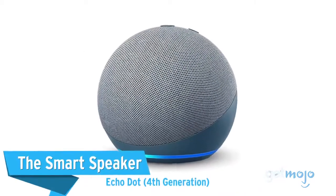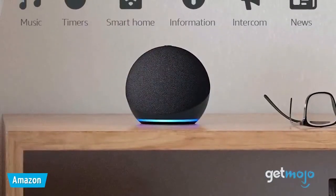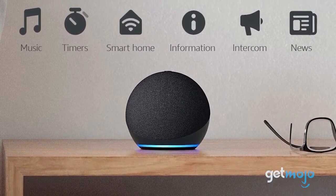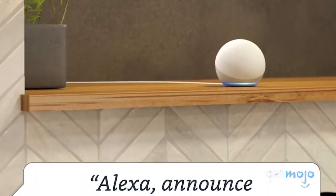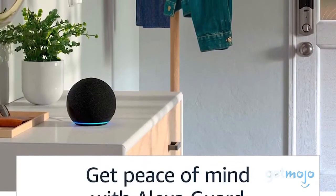The Smart Speaker – Echo Dot 4th Generation. If you want to stay up to date on all the latest smart tech releases, then you might want to consider upgrading to the 4th generation Amazon Echo Dot Smart Speaker. To be clear, there's not that much that's changed tech-wise with the 4th generation Dot, but its new spherical design and forward-facing speaker